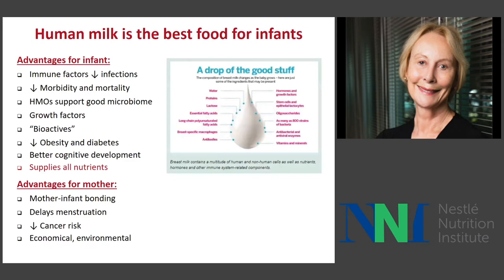Before I do that, I want to make sure that you understand that I do believe that human milk is the best food for infants during at least the first six months of life, followed by partial breastfeeding beyond that time. You can see here a long list of advantages for the infant: primarily immune function, reduced morbidity and mortality, the human milk oligosaccharides (HMOs) which support a good microbiome in the infant intestine, growth factors, bioactive factors, and better outcomes such as reduced obesity and diabetes, better cognitive development. Theoretically, it supplies all the nutrients that the infant needs.